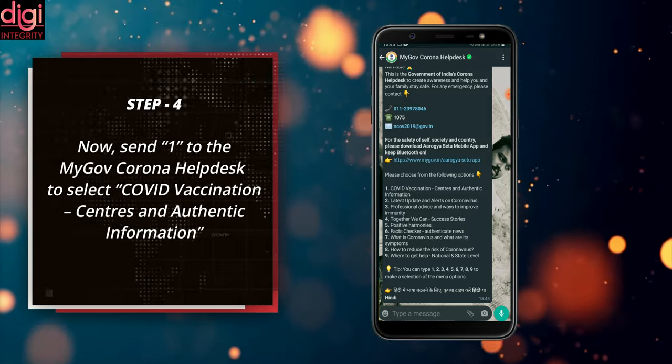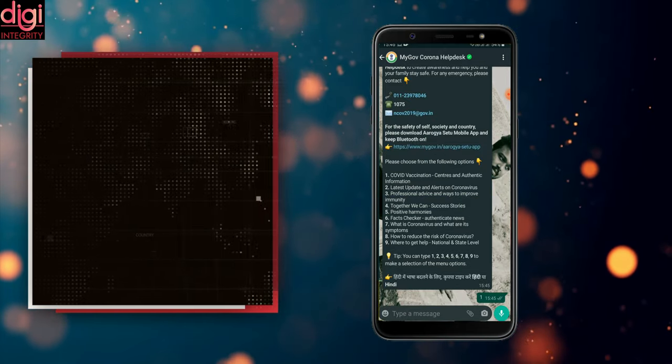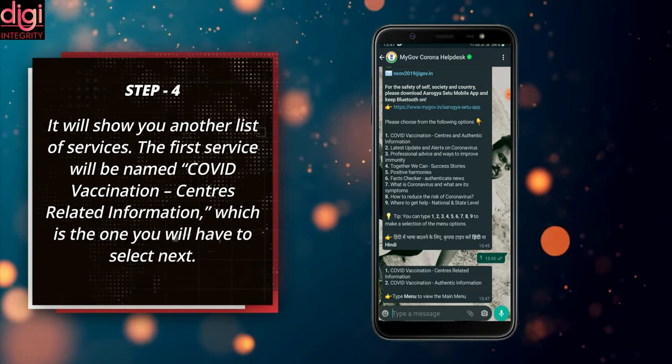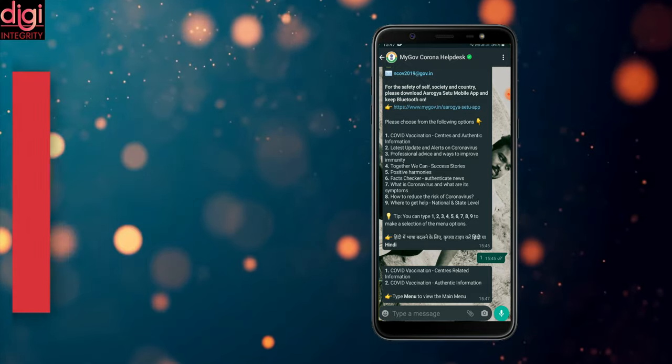Send '1' to the MyGov Corona Help Desk to select 'COVID vaccination centers and authentic information.' It will show you another list of services. The first service will be named 'COVID vaccination center related information,' which is the one you will have to select next.